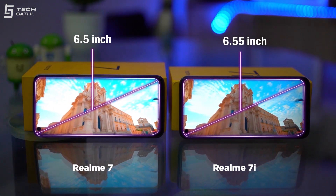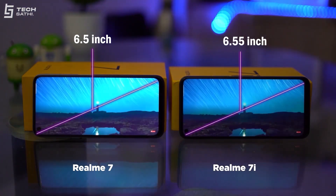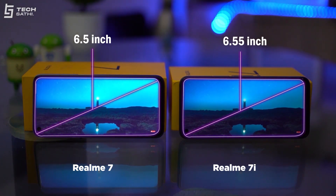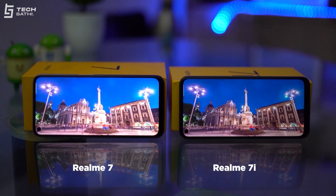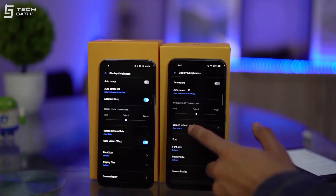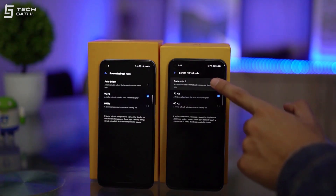Realme 7i's 6.55-inch HD+ IPS panel versus Realme 7's 6.5-inch Full HD+ IPS panel — Realme 7i easily loses when placed side by side, due to its inferior 720p resolution and lesser brightness. Color reproduction is also better on the Realme 7. The 720p resolution on the Realme 7i was a really bad move; I hope Realme doesn't repeat that.